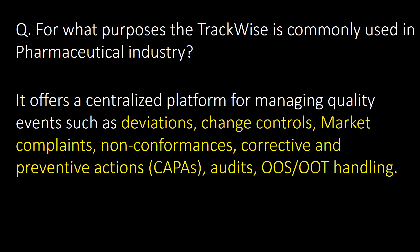For what purposes is Trackwise commonly used in the pharmaceutical industry? Trackwise offers a centralized platform for managing quality events such as deviations, change controls, market complaints, non-conformances, CAPAs (corrective and preventive actions), audits, and OOS and OOT handling.